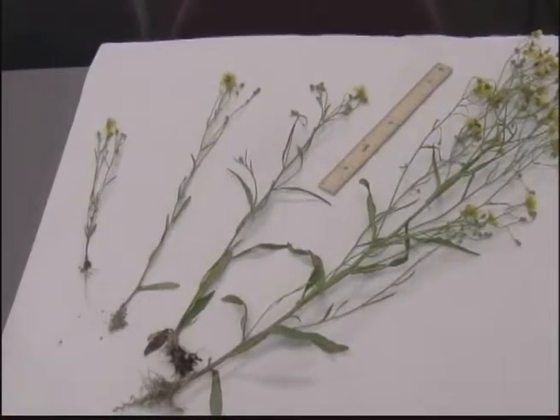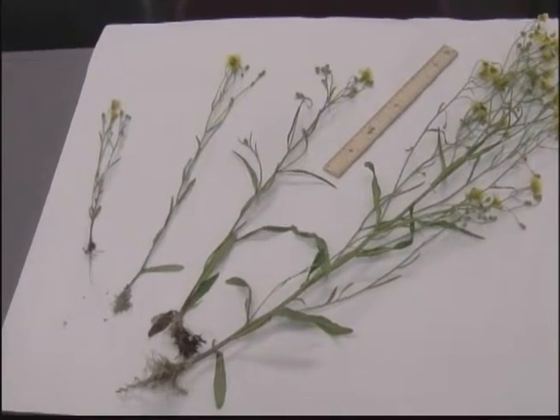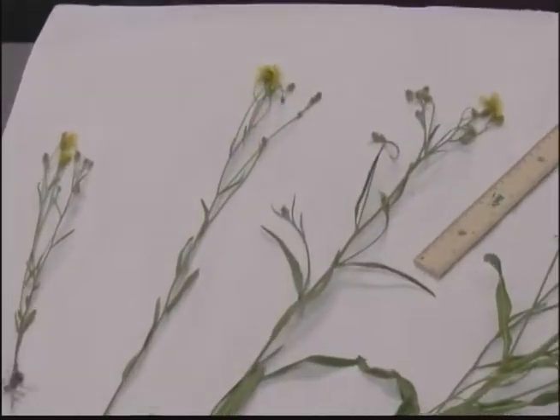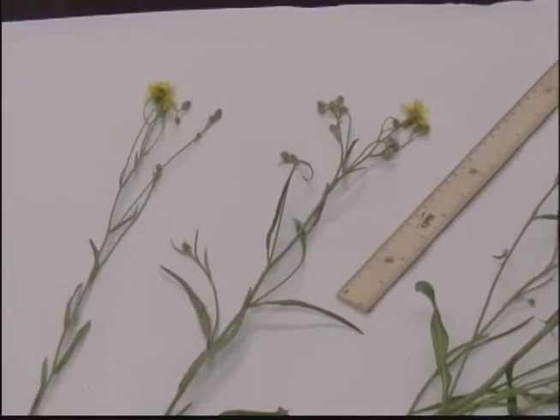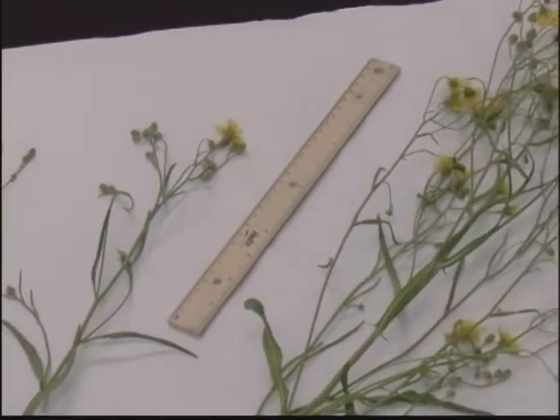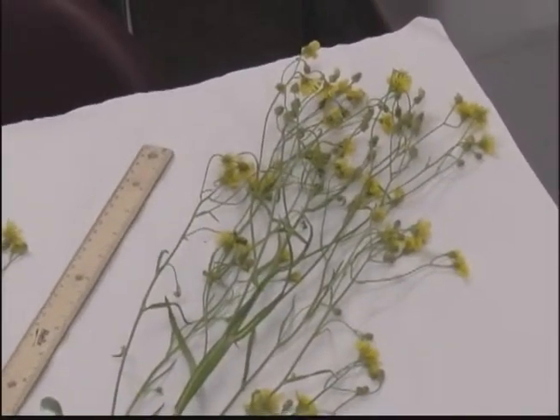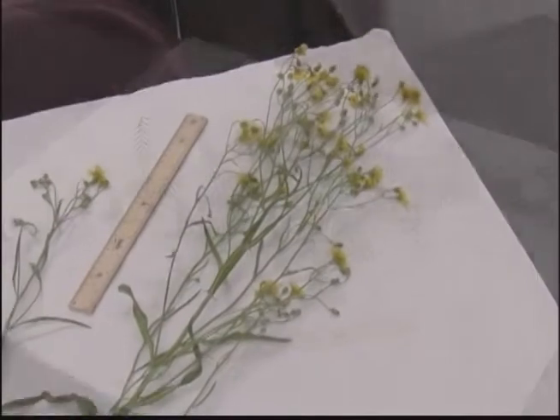This plant is narrowleaf hawksbeard. It's widespread all over the world and is a recent introduction to Fairbanks. All four of these plants here are narrowleaf hawksbeard, and they range from very small to very large. They all flower and belong to the same family as the dandelion.